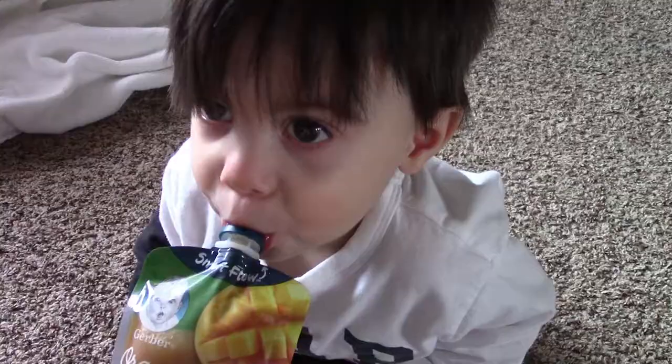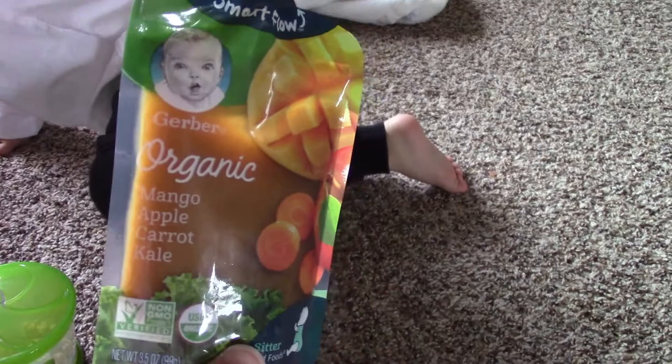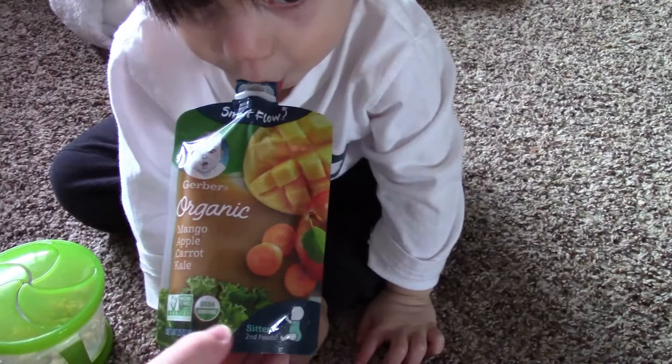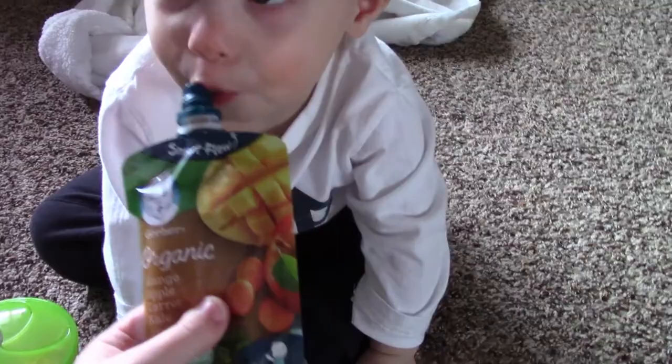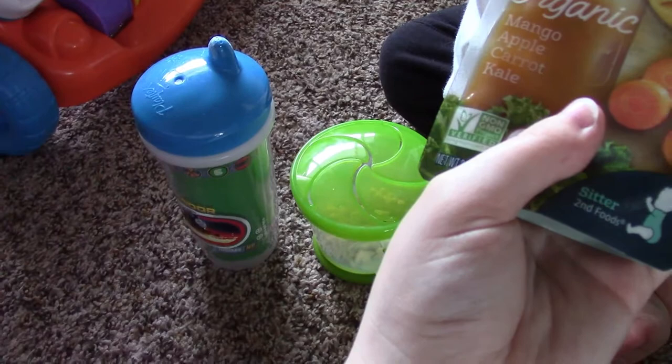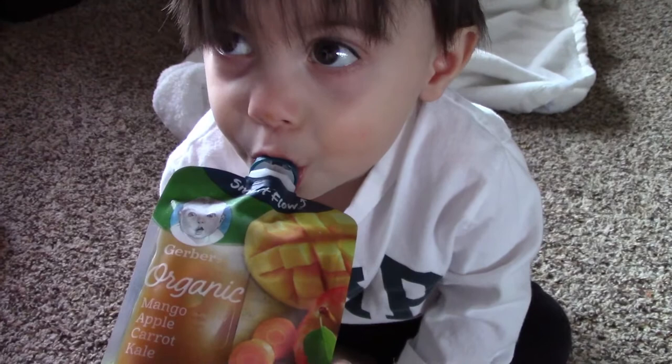Is it yummy? So it's 9:15, and sorry about the TV in the background — he's watching a show while Annalie naps. I'm giving him this organic mango, apple, carrot, and kale pouch, which is probably meant for younger babies. He's a toddler, but he really likes them and right now he's on a veggie strike, so I'm doing anything to get him to eat some kind of veggie. I'm also giving him some sweet potato puffs, which are also meant for actual babies, but he really likes them. I always make sure he has plenty of water, especially because he has a kidney problem and he just needs more than the average toddler.